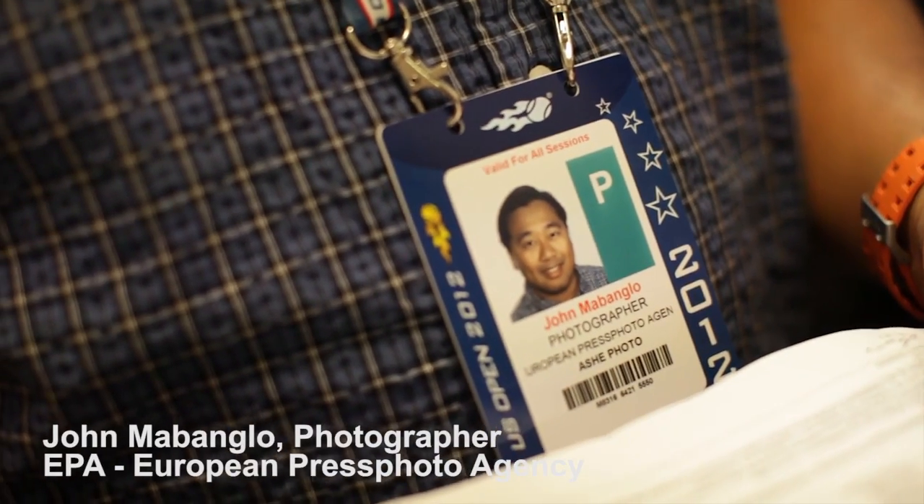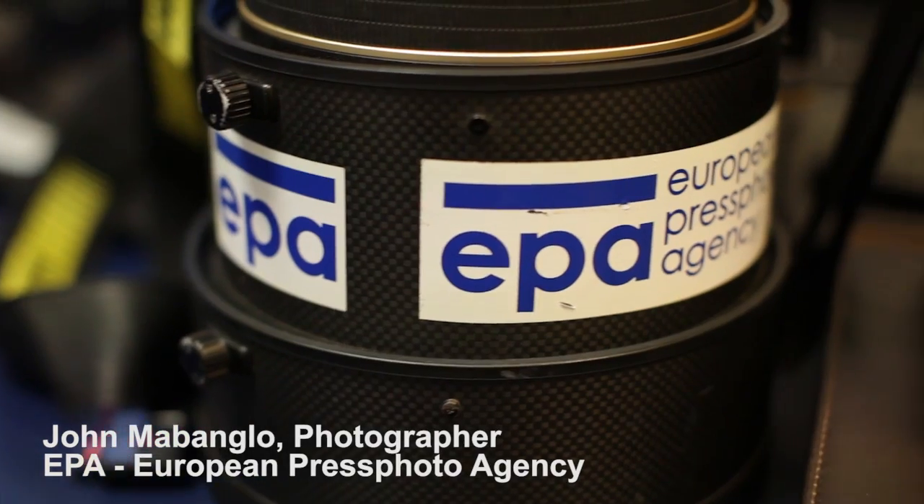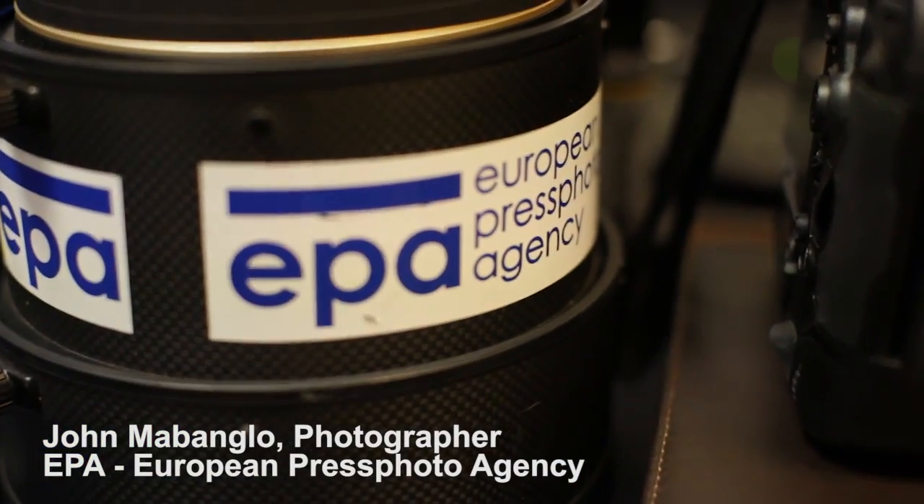My name is John Mabonglo. I'm a staff photographer with the European Press Photo Agency based in the San Francisco Bay Area, and my region is the San Francisco Bay Area and Pacific Northwest region.